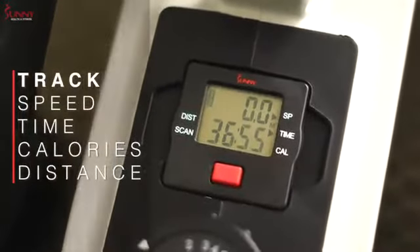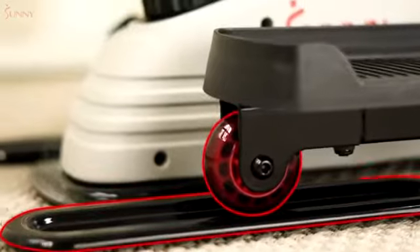The centrally located monitor tracks your speed, time, calories, and distance as you move smoothly with the integrated wheel and track system.